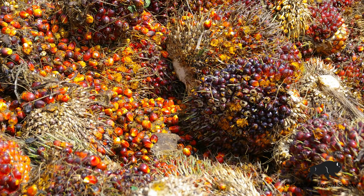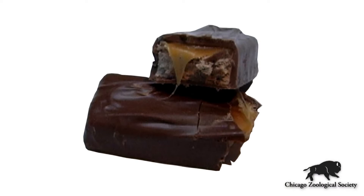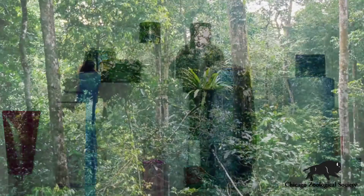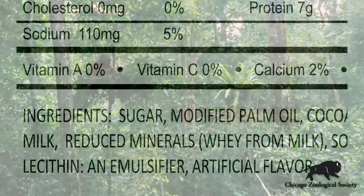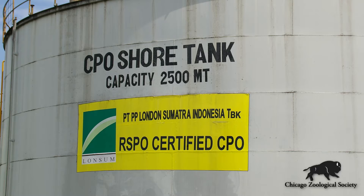Palm oil can be found in anything from products we use at home — in terms of our food, margarine products, some of the candy that we eat at home, as well as cosmetics, detergents, and a variety of other sources. One of the things that you can actually do at home to help with orangutan conservation is to look for products that don't contain palm oil, or if they do, be sure to look for products that contain palm oil from sustainable sources.